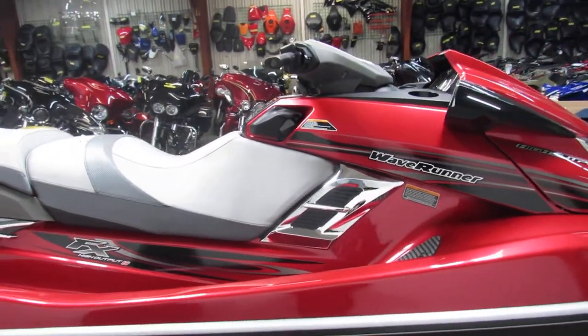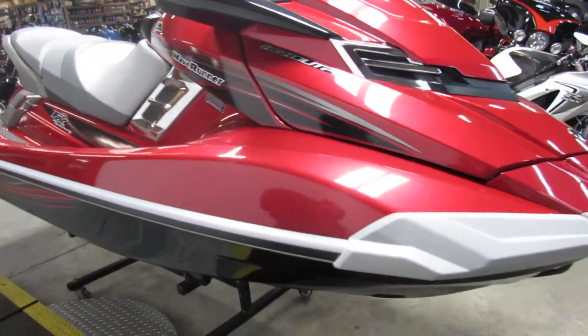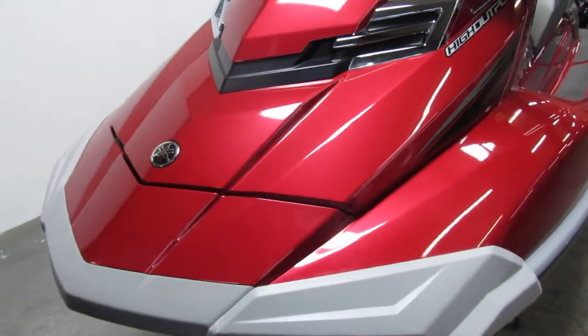Digital dash, power trim, automatic bilge system, reverse, adjustable handlebars and more. This thing sounds like it's got it all — metallic red paint, shines bright. It's a great boat for the money.